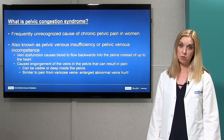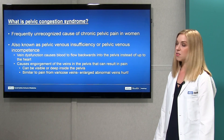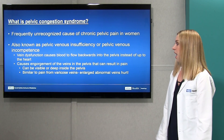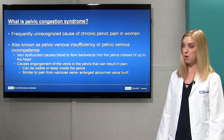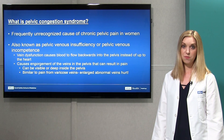Pelvic congestion syndrome is a frequently unrecognized cause of chronic pelvic pain in women. It is also known as pelvic venous insufficiency or pelvic venous incompetence. The vein dysfunction in the pelvis causes blood to flow backwards into the pelvis instead of up towards the heart like it should, causing engorgement of veins in the pelvis that can become painful. These can be either visible on the outside in the groin or labia areas, or invisible on the inside of the pelvis.